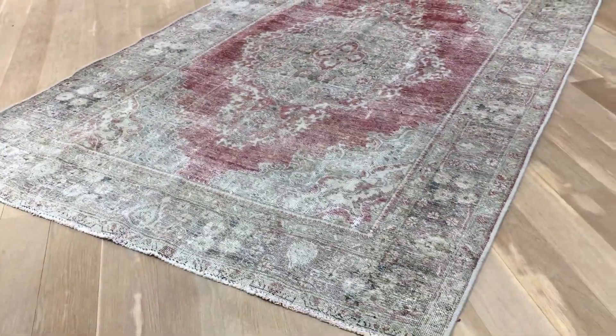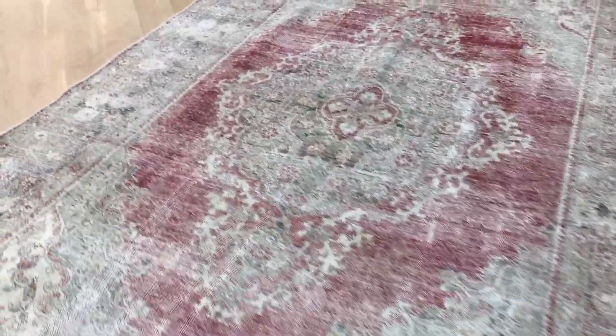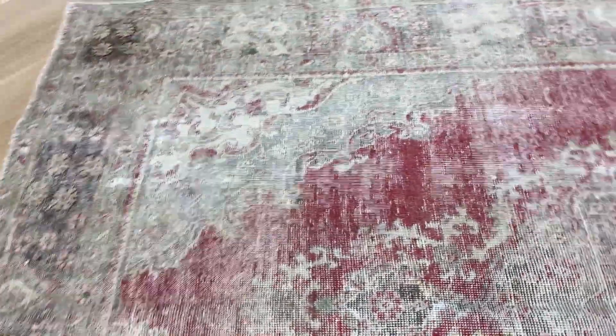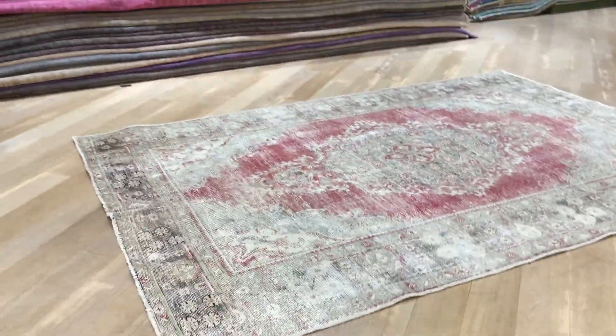This is a carpet of at least 70 years and plus. Very nicely faded out, giving it a semi-antique look and feel, and still in excellent condition to be used as much as you like. There's something very sweet and elegant about these stonewashed carpets.